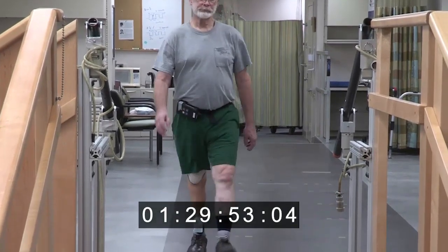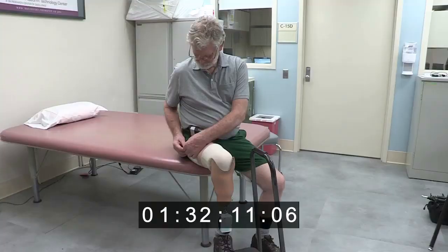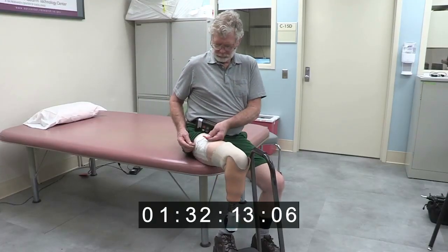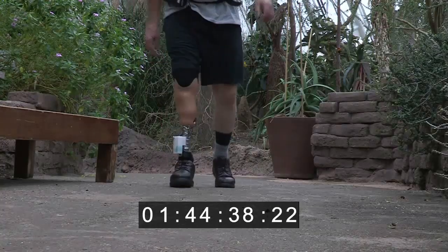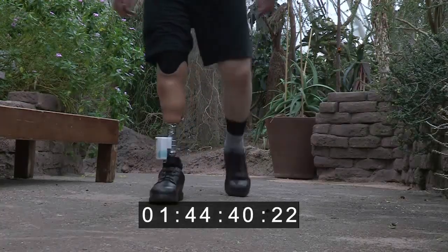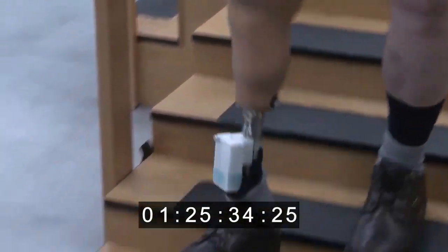David is the first participant in the Lower Extremity Sensory Restoration Project to take the sensory neuroprosthesis home and in the community. By using the technology outside of the lab, he has been able to experience what it is like to feel his lost foot again after more than 10 years.